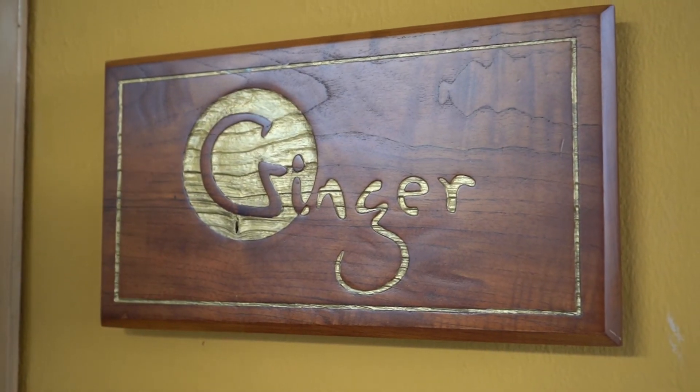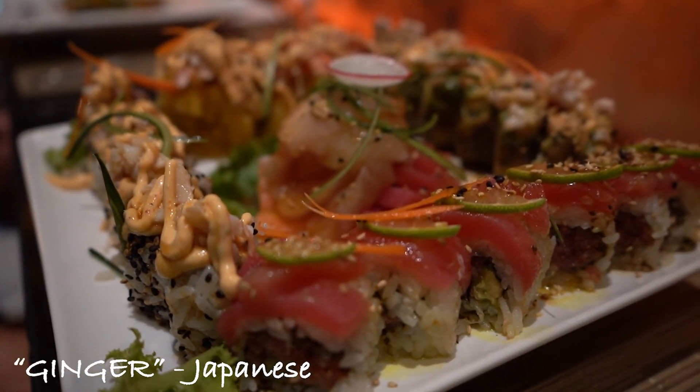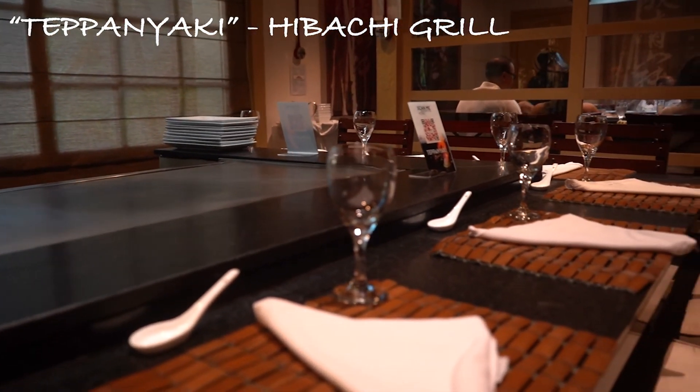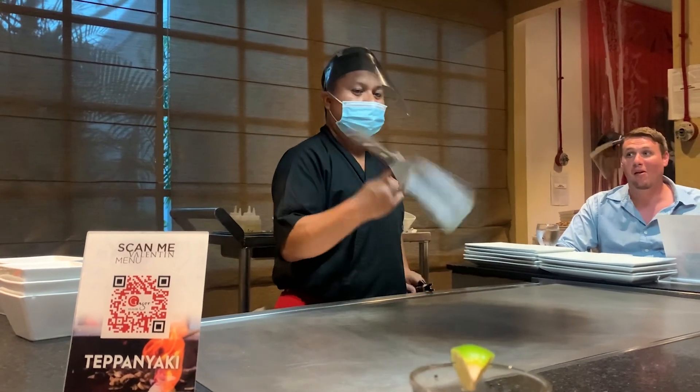Quickly, I'm going to show you all the restaurants. This one is the Japanese restaurant — they have a sushi bar, a main area, and then a hibachi grill. The hibachi grill you do have to make a reservation with your concierge, so keep that in mind.